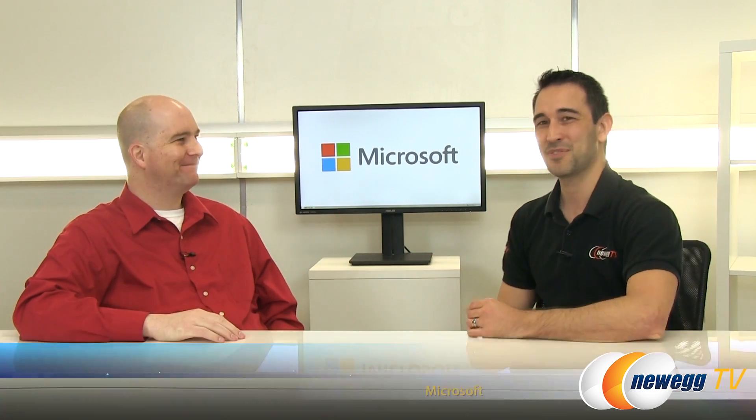The next video we're doing is going to be on the better version — Build a Server Better Edition — so stay tuned for that video also coming up. Eric, thank you so much for taking the time to speak to us today. Thank you guys also for watching, and we'll see you in the next video.